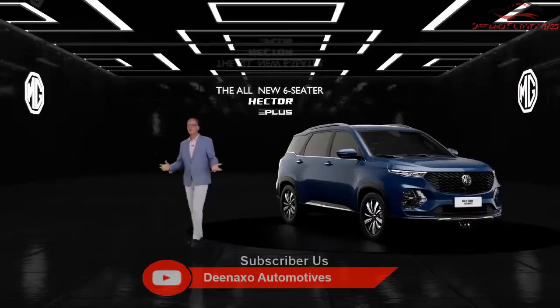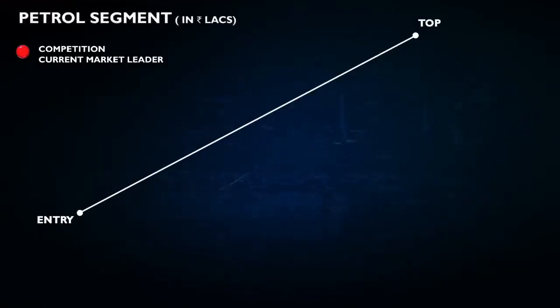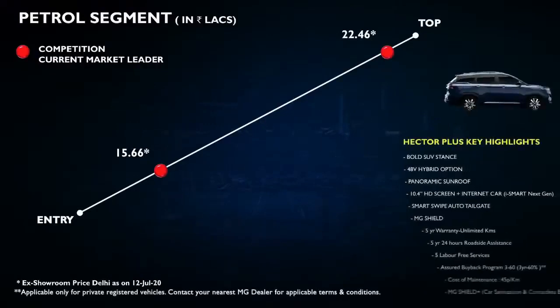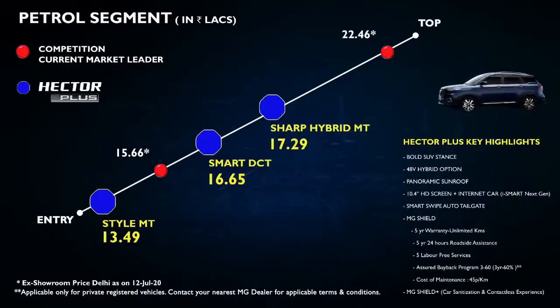One of the moments we have been waiting for — let me set the context. The price in this segment right now starts at 16.44 lakhs and goes up to 22.43 lakhs. Our starting price for diesel is at 14.44 lakhs and goes up to 18.54 lakhs — a very compelling proposition. For petrol, prices in this segment start at 15.66 lakhs going up to 22.46 lakhs, while our petrol prices start at 13.49 lakhs and go up to 18.21 lakhs.